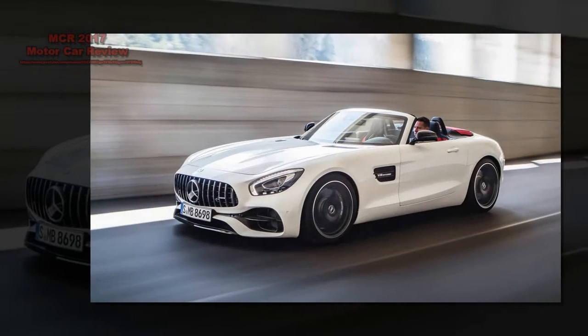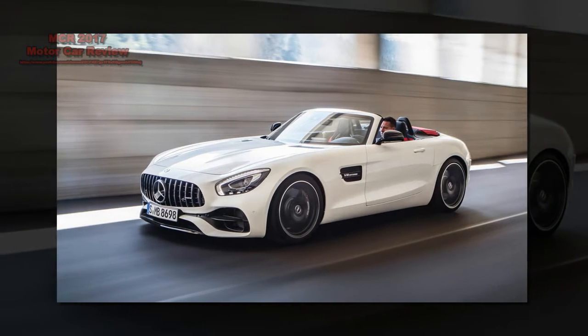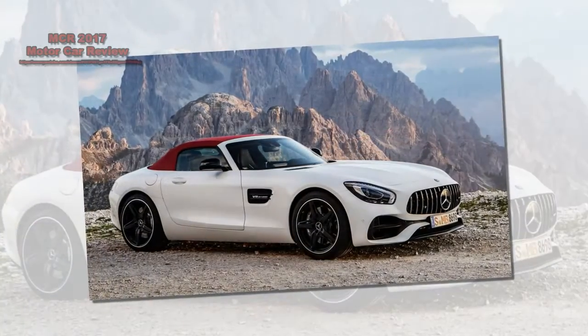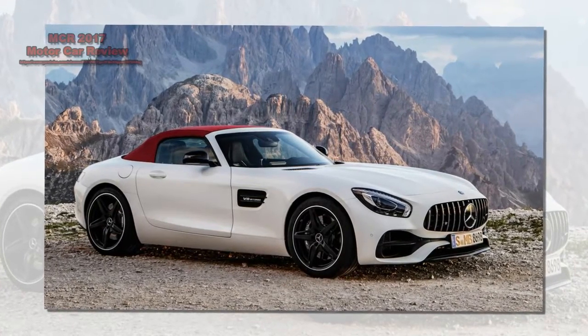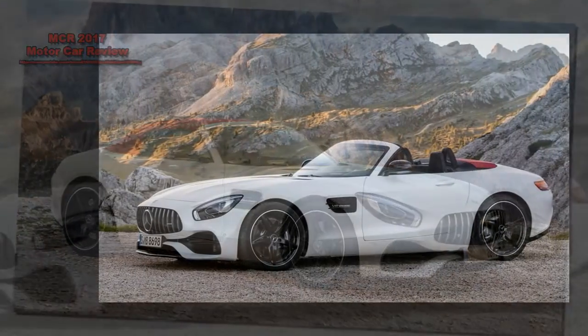With the roof up, the level of refinement on offer is almost as impressive, though it's not as quiet or comfortable as the coupe. On the road the GTC is a bit of a rule breaker — it's phenomenally rapid and exciting due to its insatiable combination of pace, composure, grip and sound, but at the flick of a switch it can be calmed back down.